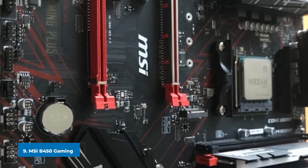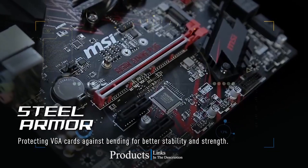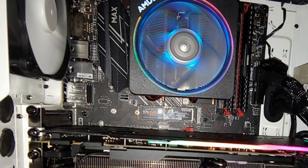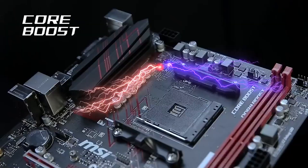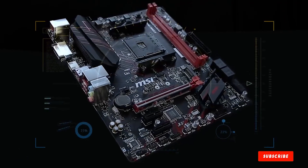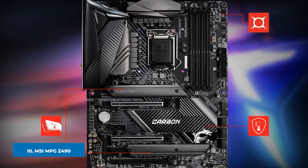At number nine we have the MSI B450 Gaming Plus MAX. The MSI B450 Gaming Plus MAX is an excellent motherboard for the price-conscious gamer, bringing fantastic levels of performance, build quality, and aesthetics at an affordable price. Need the best gaming motherboard for your AMD build but don't want to break the bank? Look no further. This version is built to deliver strong performance and eliminates the need to update your BIOS when using the new Ryzen 3000 CPU.